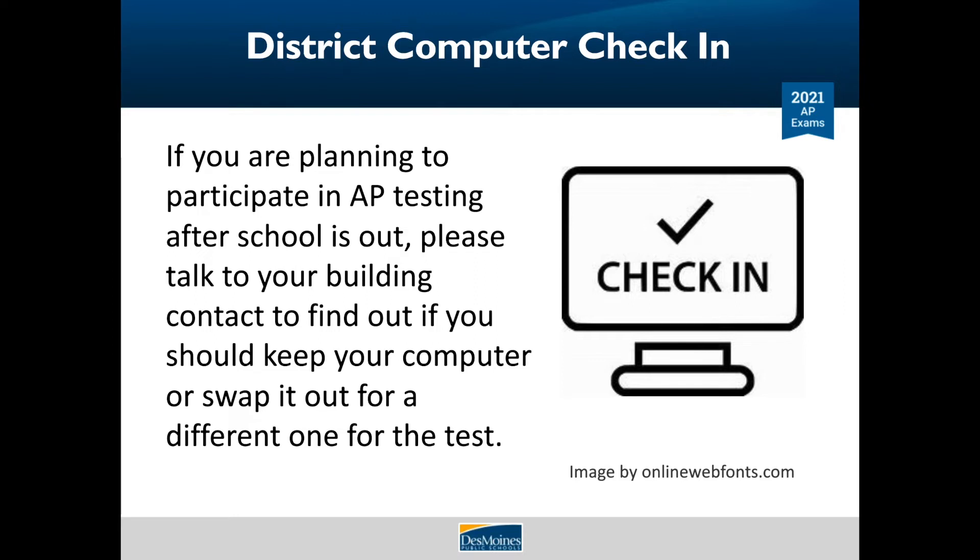The lease on some of our DMPS computers is up in June and they must be returned to our vendor. If you are planning to participate in AP testing after school is out, please talk to your building technology specialist to find out if you should keep your computer or swap it out for a different one. Seniors, if your test occurs after graduation, please let your building technology specialist know that you'll need to keep your DMPS computer for AP testing. You can also use a personal computer if you prefer, but it must meet the system requirements to run the testing app. Download the app today and practice and work out all the bugs before exam day.